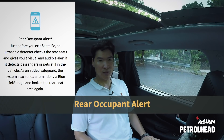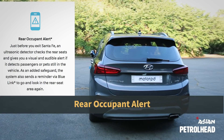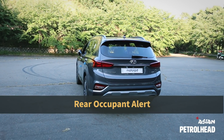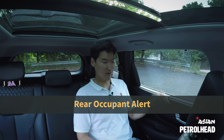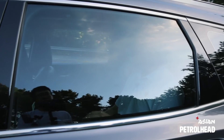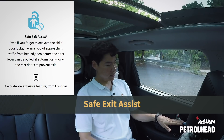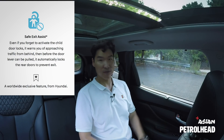The new Santa Fe even has a rear occupant alert system that will alert you and even send a message to your phone if it detects movement after you lock and leave your car. Pretty smart. It also has a safe exit assist that will not let you open your door if it detects a car or bike approaching.